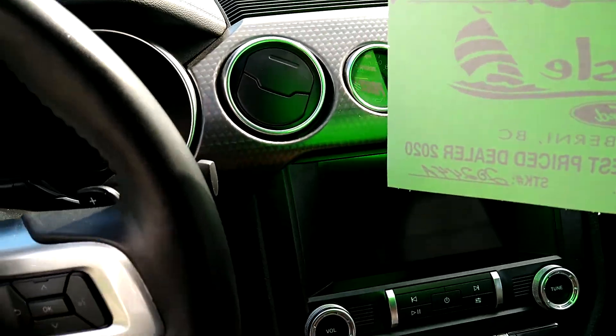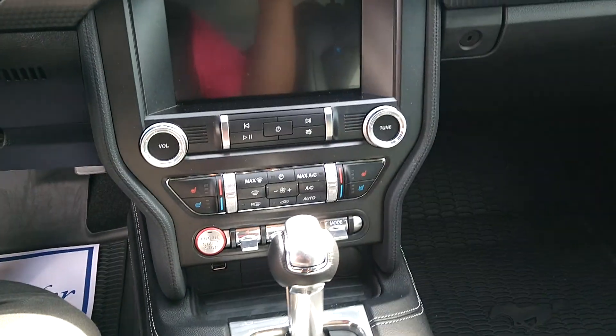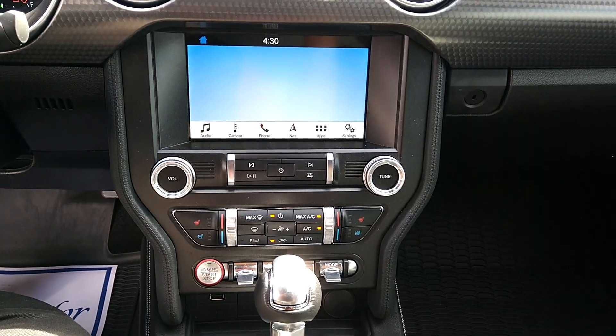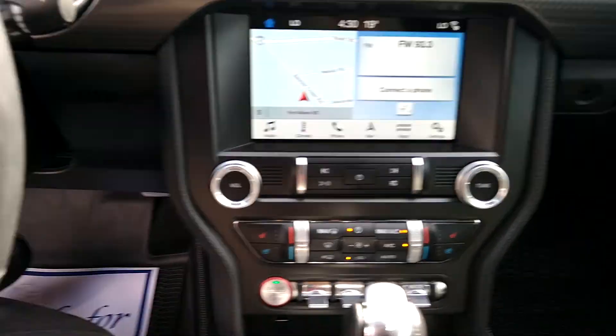I'm just going to sit down in this thing — maybe a little too close. Take the price tag off. There is intelligent access, push button start. There's the navigation, all right there.